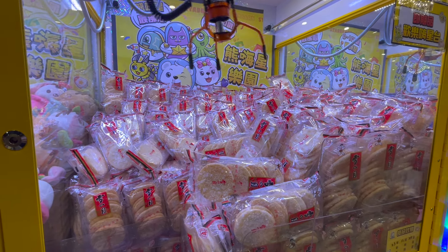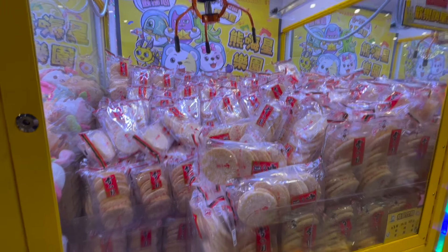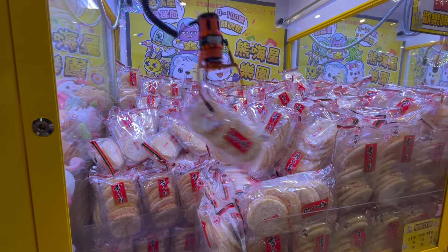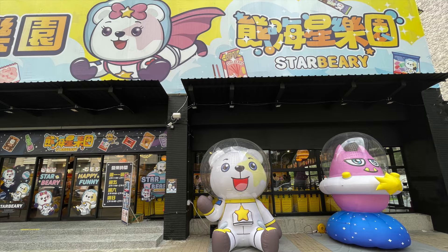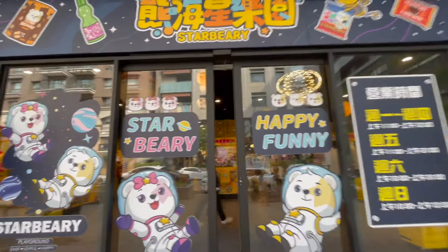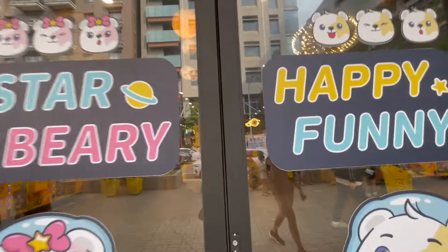Essentially, we're talking about a supermarket where you can go in with a handful of cash and come out empty-handed with no money and no food. My husband and I stumbled across this massive, interesting-looking store called Starberry and decided to go in and check it out.